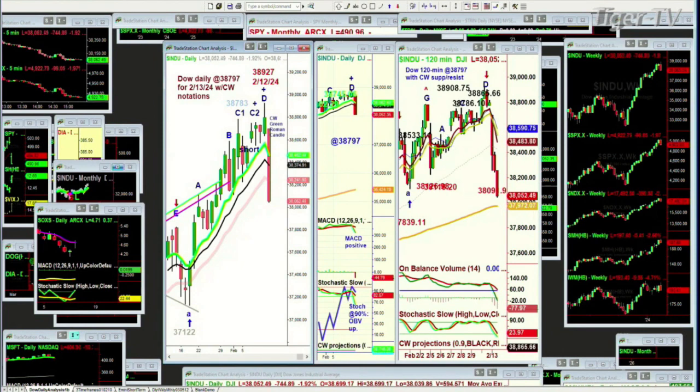In the Chapman Wave, we're always looking for the fourth highest peak. We label them: Peak A is the first peak, B is a higher peak, C is higher still, and D is where other things can happen. You can see Peak D right there — look at that sharp pullback, down 743 points, hitting 38,927 yesterday at an all-time high. The 120-minute chart also made a Peak D, which told me there's a really good chance of some kind of pullback.